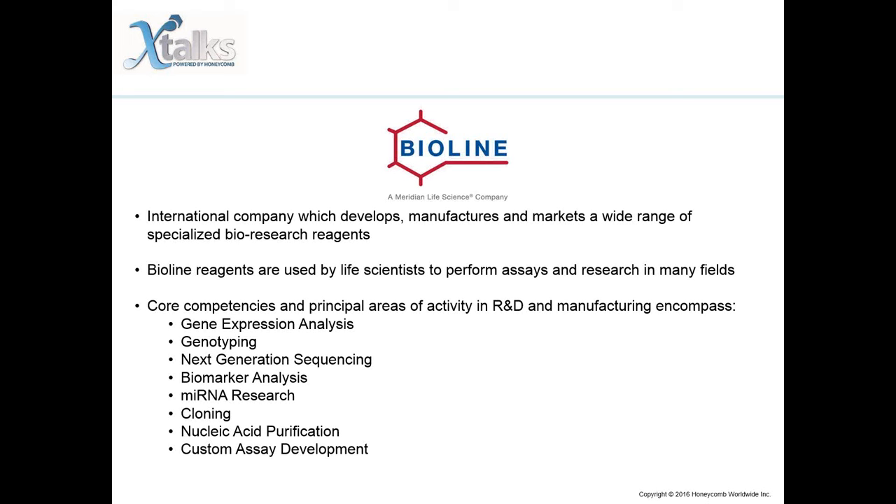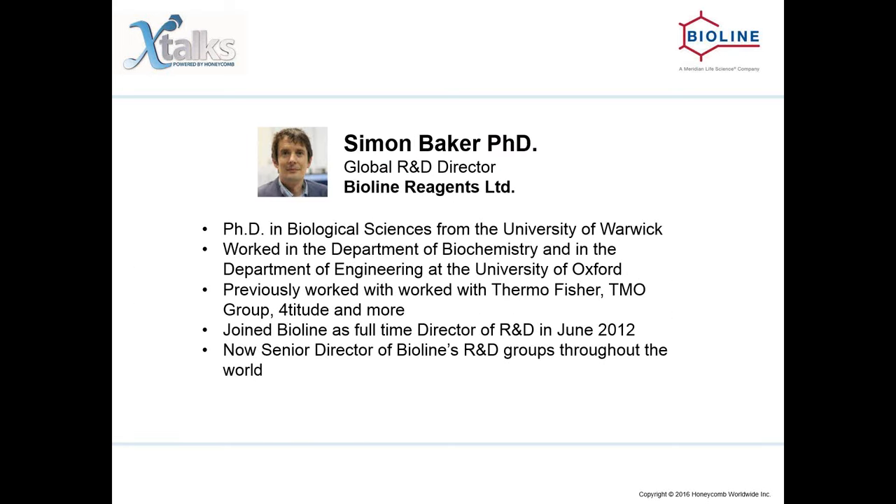Our speaker for today is Simon Baker. Simon Baker gained his PhD in Biological Sciences from the University of Warwick in 1991. He returned to the UK to the University of Oxford, where he worked in the Department of Biochemistry with Professor Stuart Ferguson, and then in the Department of Engineering with Professor Chris Knoll. It was here he began consultancy in the biotechnology industry, working with a small biotech company in Epsom called AB Gene. He has since worked with Thermo Fisher, TMO Group, Fortitude, and many others.